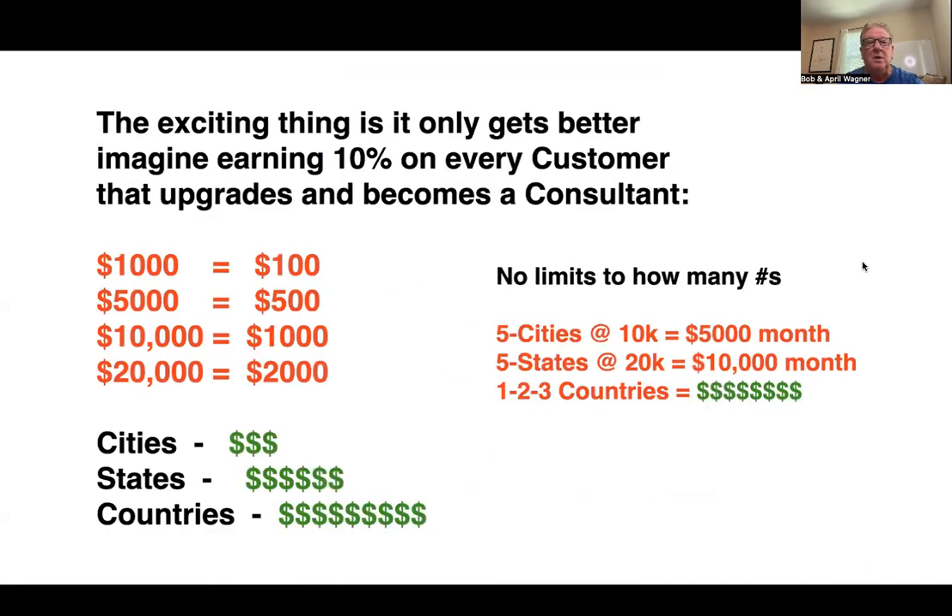There's a much bigger picture. April and I got into this industry over 30 years ago, spent 25 years with our first company, and did over 200 million in business in our career. Nobody knows about LifeVantage yet — it's the best kept secret even though we're publicly traded. Imagine earning 10% on every customer that upgrades or becomes a consultant: somebody doing $1,000 in business, you make $100; $5,000, you make $500; $10,000, you make $1,000; $20,000, you make $2,000 — all on top of your customer base.